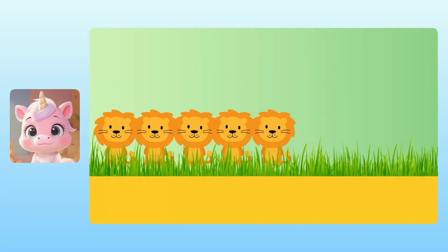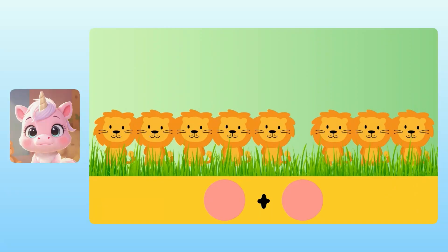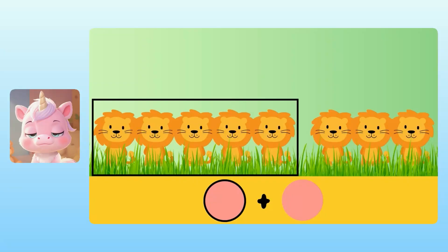There were 5 lions in a field, and then 3 more lions joined them. To find the total number of lions, we can do an addition problem, but I need your help filling in the numbers. For our first number, we need to know how many lions there were in the first group. Yuna, how many lions were in the first group? I see 5 lions. Fabulous!